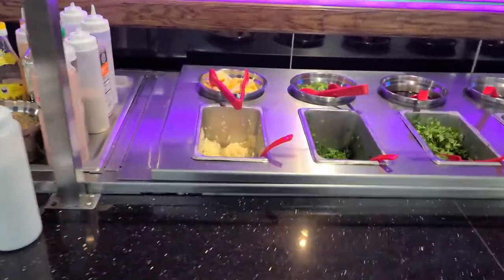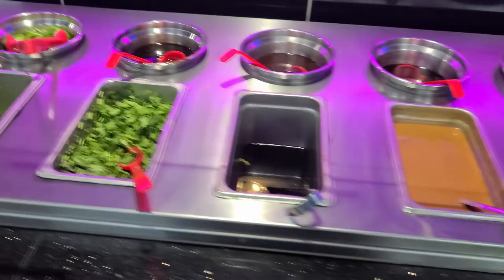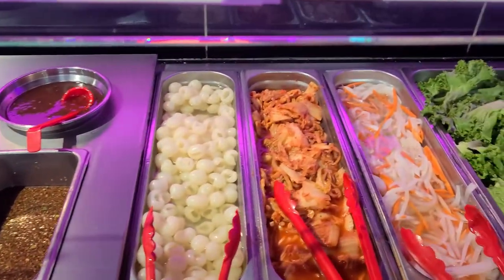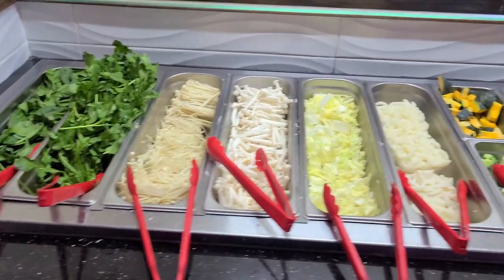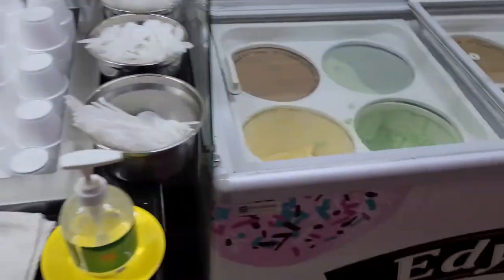Over here they have a sauce bar with all kinds of condiments — garlic, scallions, a bunch of different sauces, kimchi. And over here you've got the noodle bar with everything to go in your noodles: udon, ramen, and ice cream.